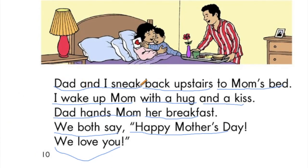Dad and I sneak back upstairs to mom's bed. I wake up mom with a hug and a kiss. Dad hands mom her breakfast. We both say, 'Happy Mother's Day. We love you.'